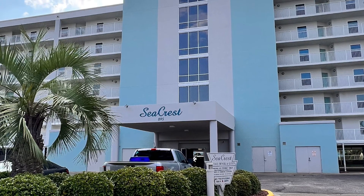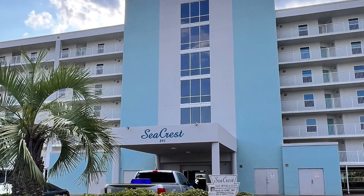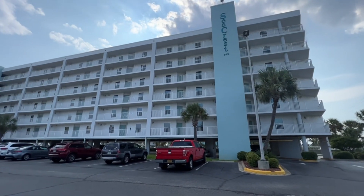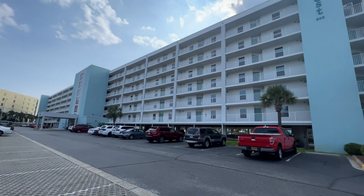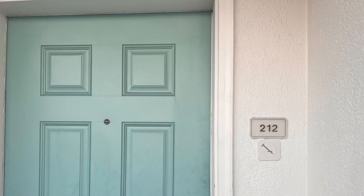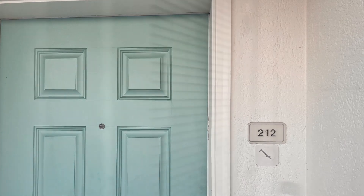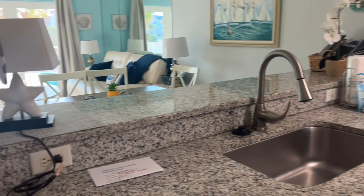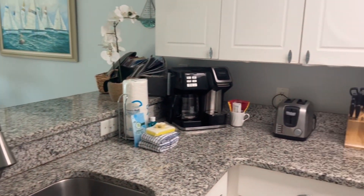Hello, thank you for watching my video. Today I am reviewing a condo that we stayed in for our weekend trip to Okaloosa Island. I rented it through Vacasa and the name of the condo is Seacrest. We were in unit 212. It was a two bedroom, two bath — very nice. It had a full kitchen, dining room,